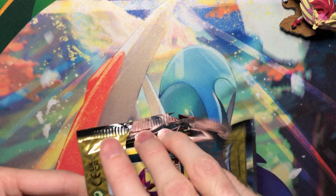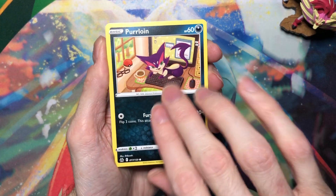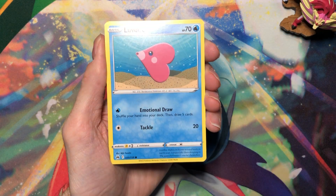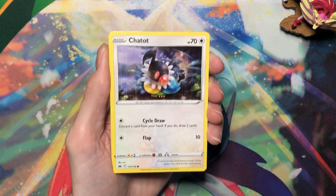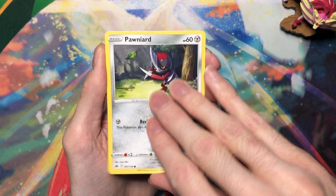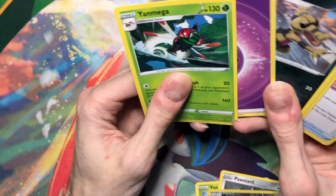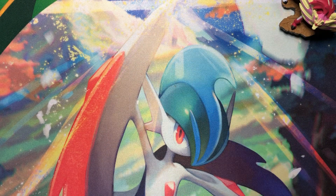We're gonna slow roll this one. Hopefully there's nothing bad so far. Purloin, Luvdisc, Shout, Yanma, Poniard — dang it! Very mixed boxes here.